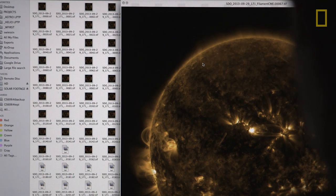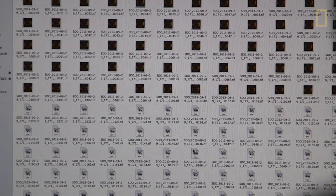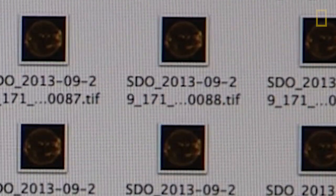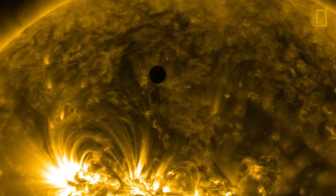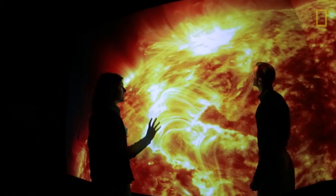We take all of this information to our data visualizer, and he takes all of the data that SDO has sent down, finds the parameters, and codes all of that data into images for us. He produces thousands and thousands of frames, and each one is quite large — bigger than 4K for a TV, about big enough to fill nine HD televisions. It's pretty hefty material.